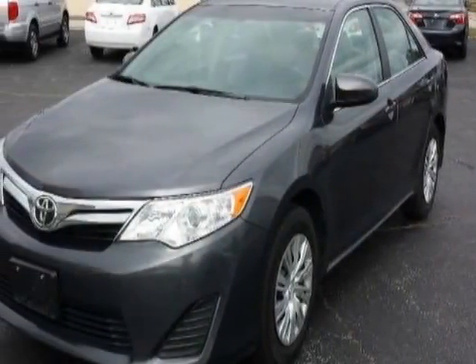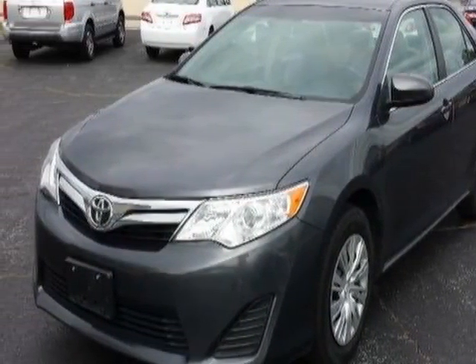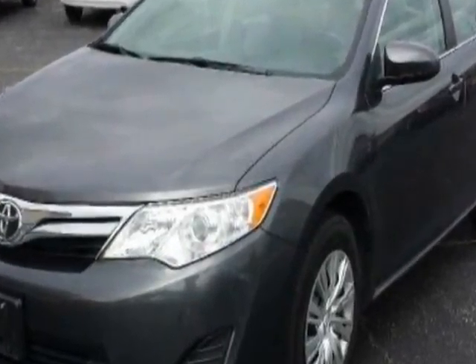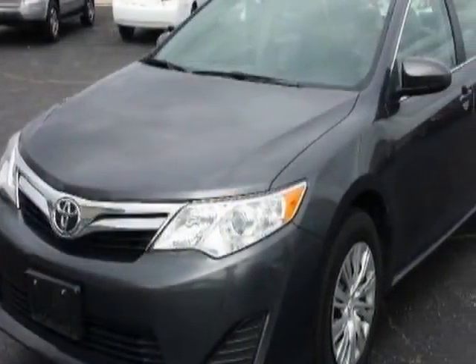Look at this 2013 Toyota Camry. Carfax has certified this Camry as having one owner. This Camry has just under 61,000 miles.